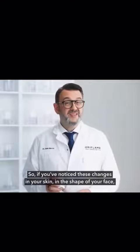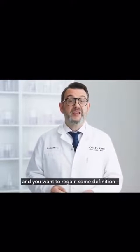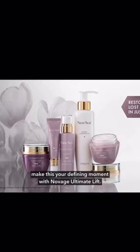So if you've noticed these changes in your skin, in the shape of your face, and you want to regain some definition and feel at one with your reflection, make this your defining moment with Novage Ultimate Lift.